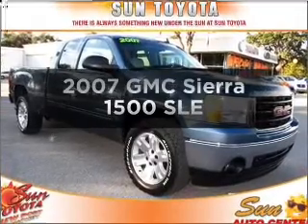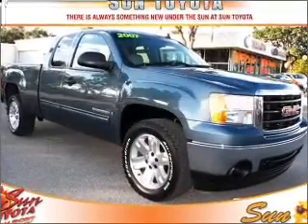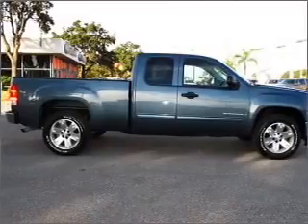Check out this 2007 GMC Sierra 1500. Everything you need under one roof with this great vehicle.